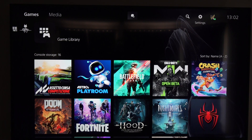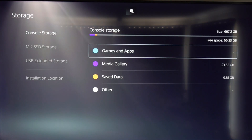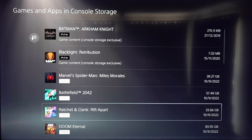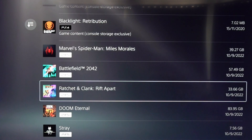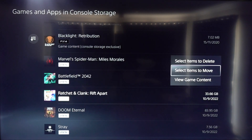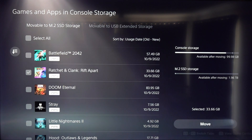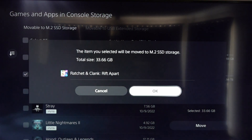Go across to Settings, press X, down to Storage, press X, Console Storage, then Games and Apps. It'll bring up your list of games — you've got quite a few PS4 ones listed from the external hard drive. We're going to move one from the internal hard drive. We won't go for Doom Eternal at 80 gig — we'll see how quick Ratchet and Clank moves. Select items to move, go down to Ratchet and Clank, and move it to our SSD — just under two terabytes available.